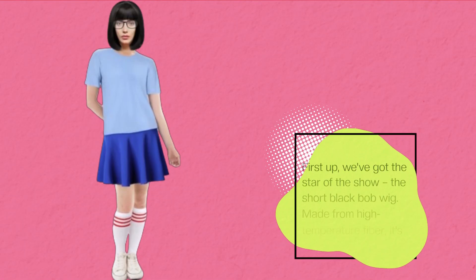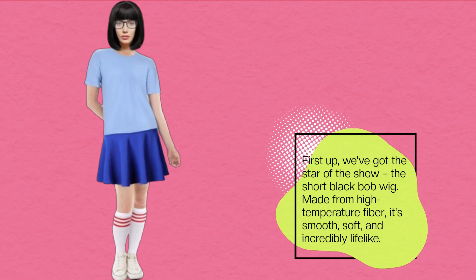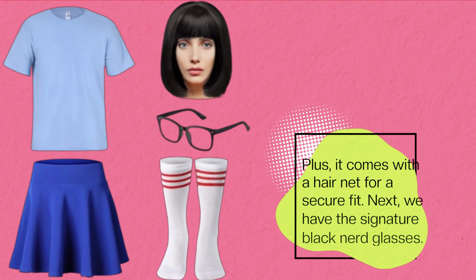First up, we've got the star of the show: the short black bob wig. Made from high temperature fiber, it's smooth, soft, and incredibly lifelike. Plus, it comes with a hairnet for a secure fit.